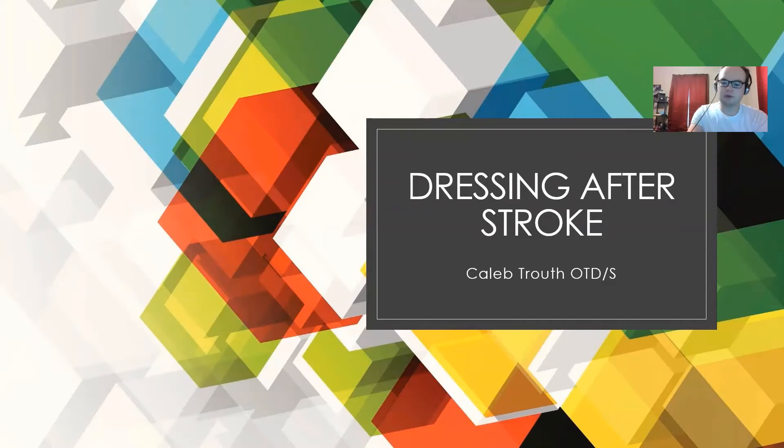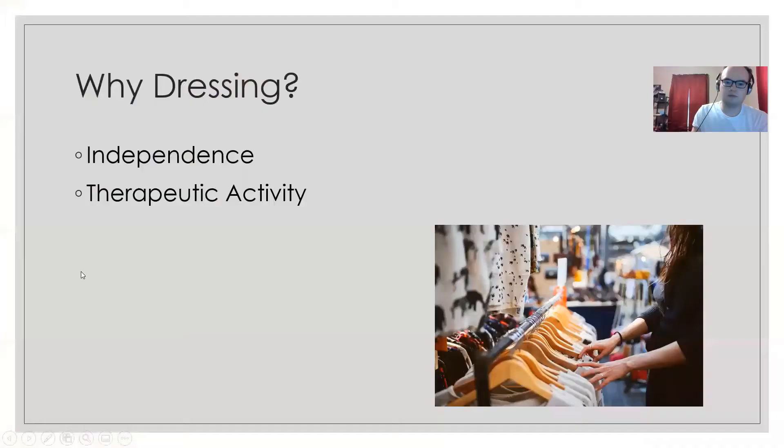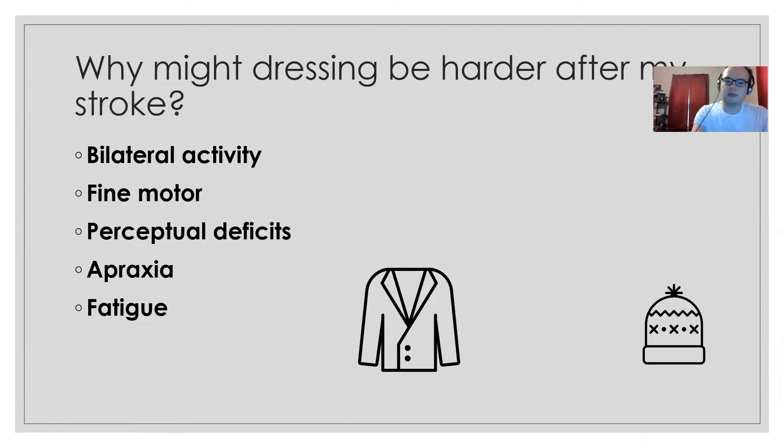Hello and welcome to my presentation on dressing after stroke. Dressing is a very important activity for independence — it helps you be able to start your day and do something on your own. It's also a very therapeutic activity for reasons we'll talk about on the next slide.